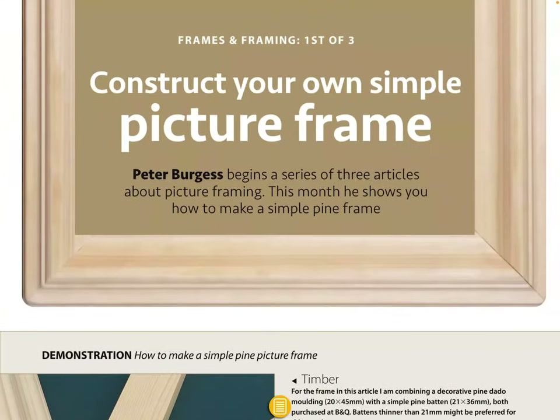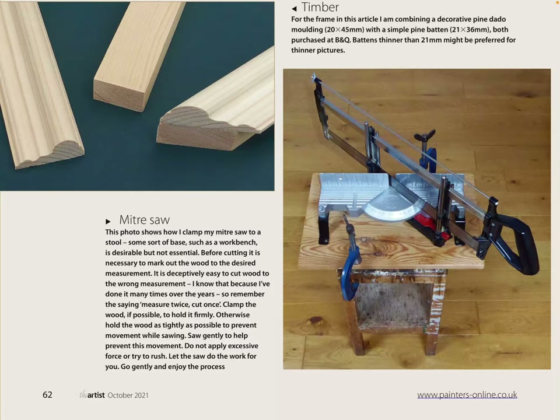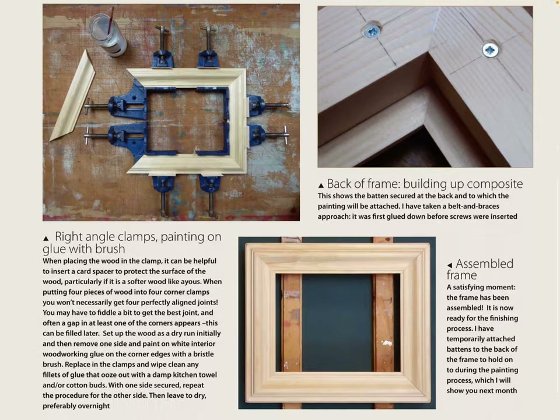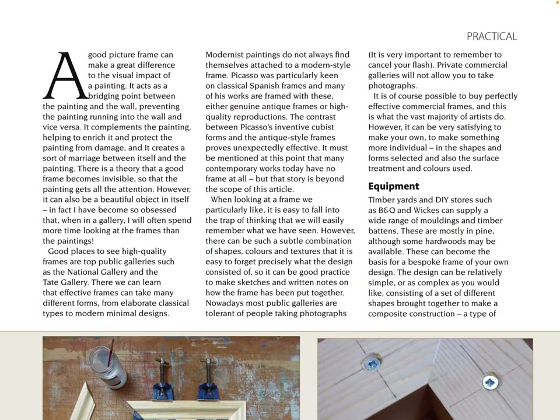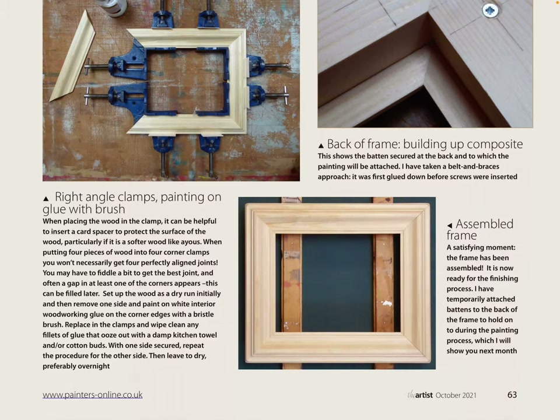'Construct Your Own Simple Picture Frame' — Peter Burgess begins a series of free articles about picture framing. This month he shows you how to make a simple pine frame. I don't know about all that equipment — I think I'd rather just buy one, less hassle. But if you're a working artist relying on income from your art, the most cost-effective way to cut costs is to make your own frames and canvases — anything you can make yourself you're obviously going to be saving a lot of money. A lot of working artists do make their own frames and canvases.